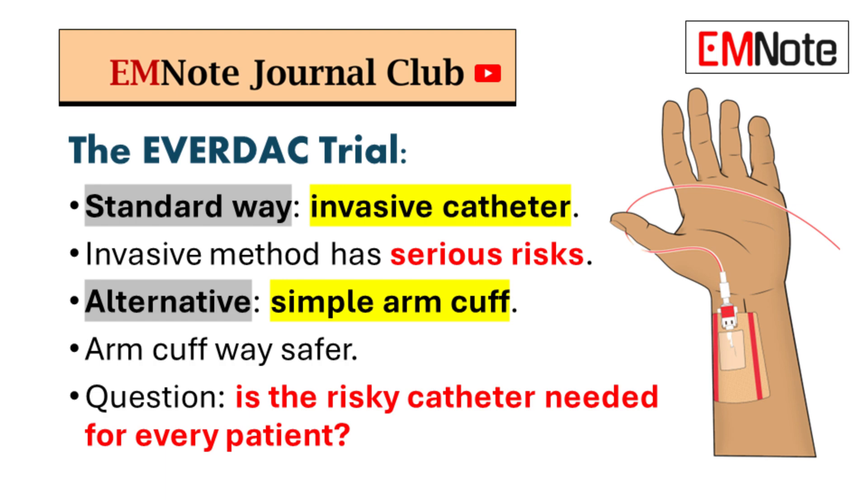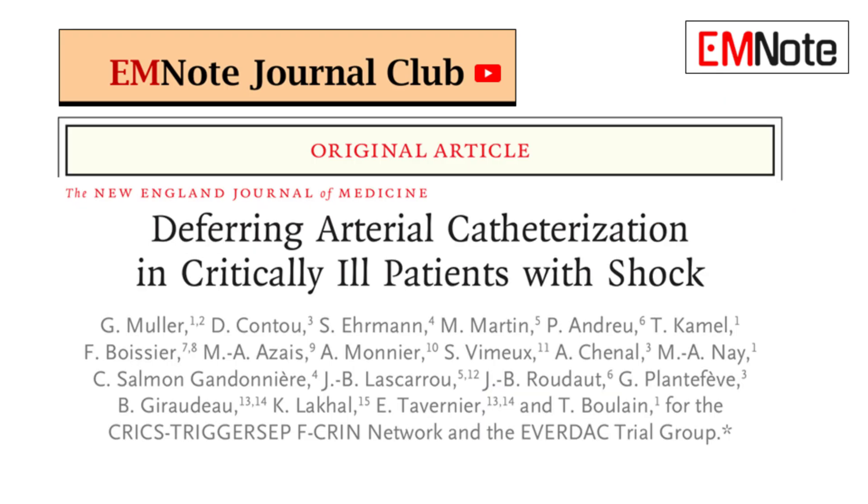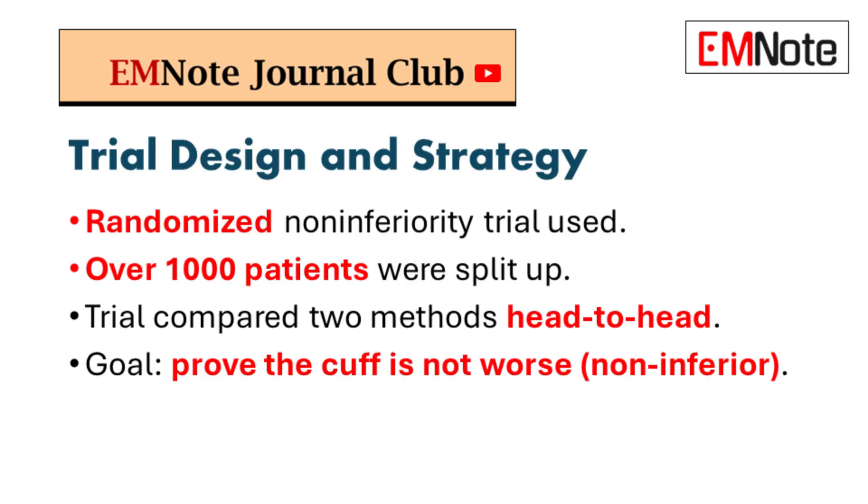So the big question is: do we really need that risky catheter for every single patient? To get a real answer, they set up the best kind of experiment — a randomized trial. Over a thousand patients were split up to compare these methods head-to-head. They weren't trying to prove that the cuff was actually better, just that it's not worse — kind of like a generic drug versus a brand-name one.